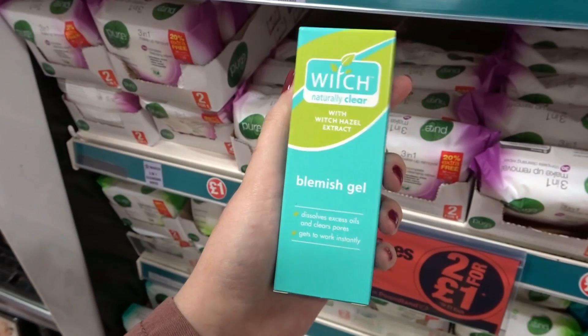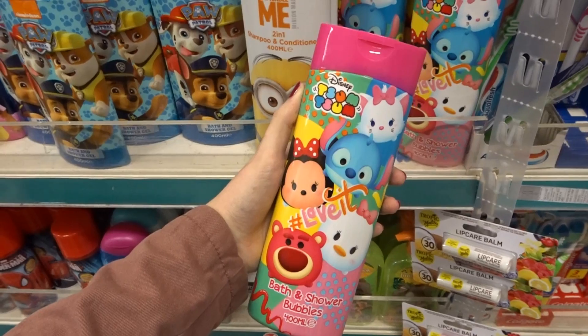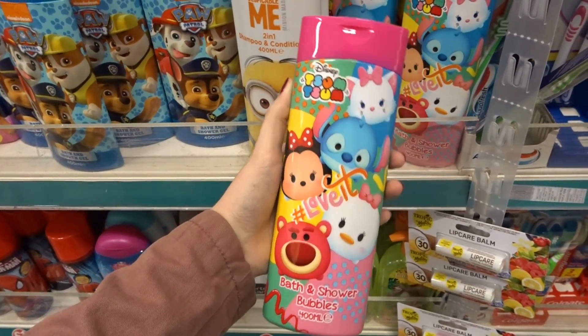They have witch blemish gel. They also have Disney Simpson bath and shower bubbles.